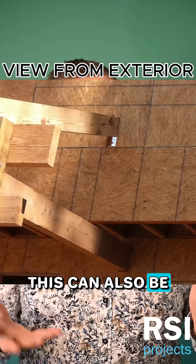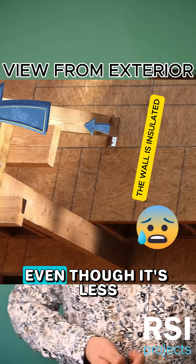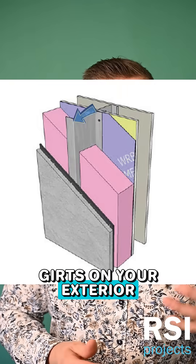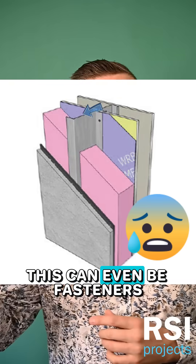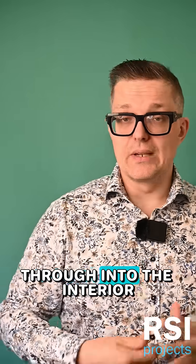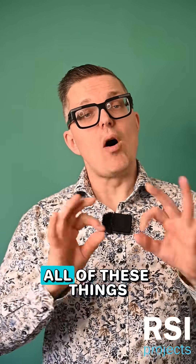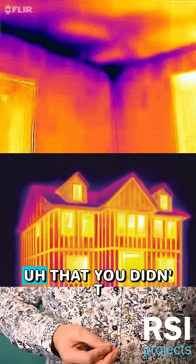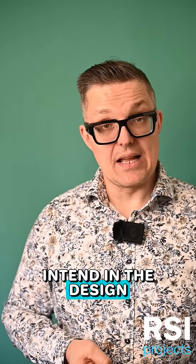This can also be a wood beam passing through the same wall. Even though it's less conductive than steel, it's still a thermal bridge. This can be Z-girts on your exterior commercial insulation, or even fasteners going from your outside sheathing through into the interior of your building. All of these things represent thermal bridges, which can result in very cold spots or very hot spots that you didn't intend in the design.